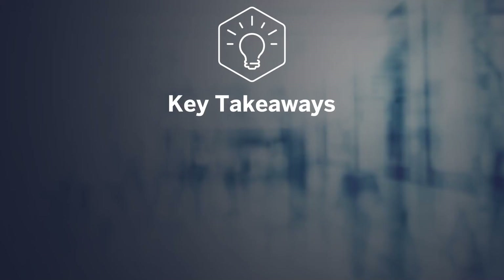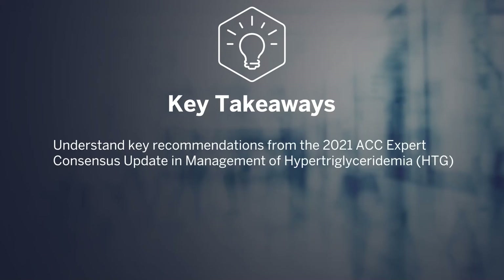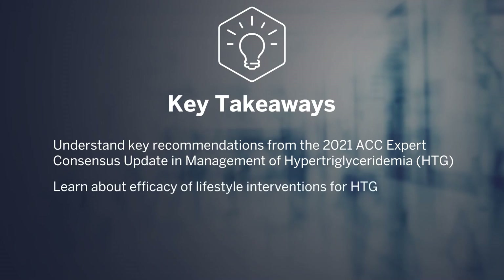Hello and welcome to our series on primary prevention of coronary artery disease. Today we'll be discussing the management of hypertriglyceridemia. Today's key takeaways are to understand key recommendations from the 2021 ACC expert consensus update in the management of hypertriglyceridemia, learn about the efficacy of lifestyle interventions, and learn about drug therapy options and some of the data behind them.